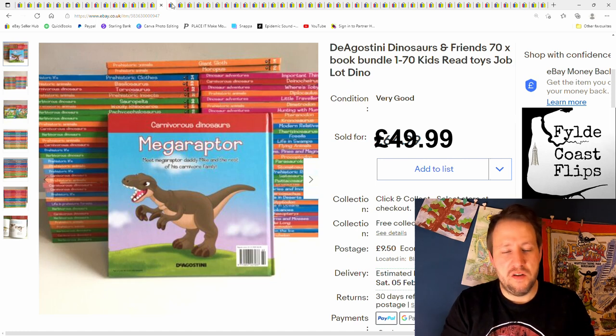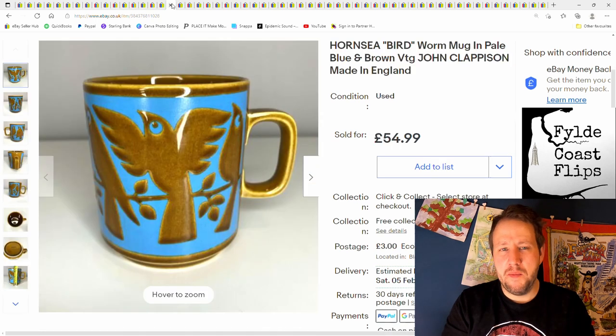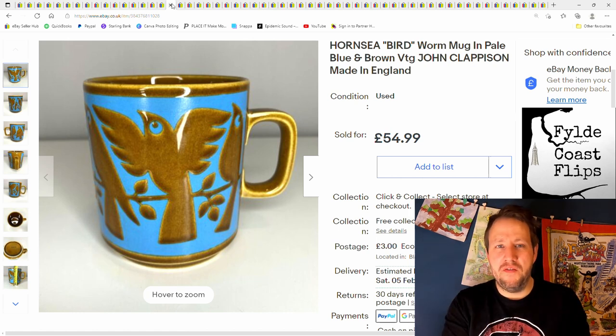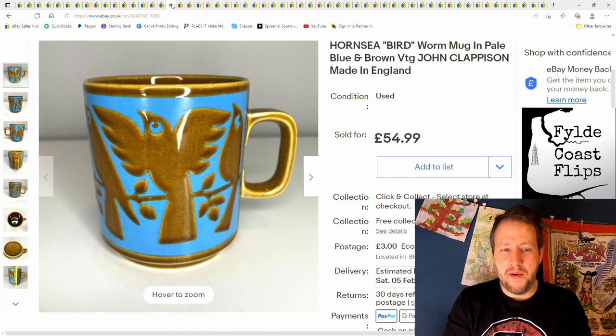£64.99 plus postage on those books. This was a good one — I paid about 20p for this from a car boot sale and sold it for £54.99 plus postage. Hornsea — when these vibrant colours are going on like this, definitely worth checking out. There are better ones than this out there; the rarer the better, the more vibrant the colours the better.